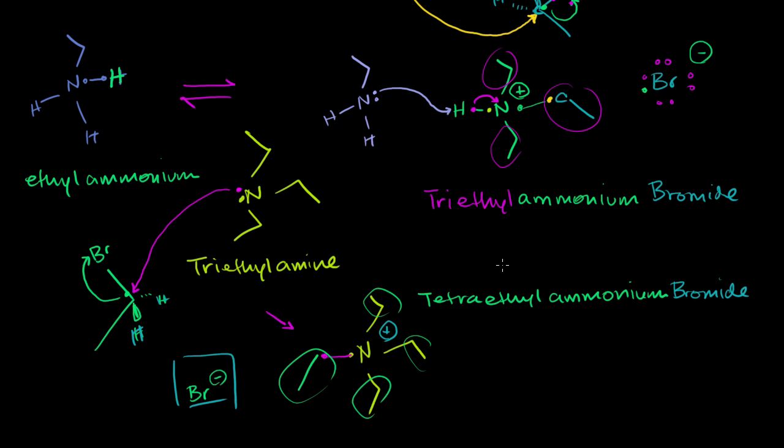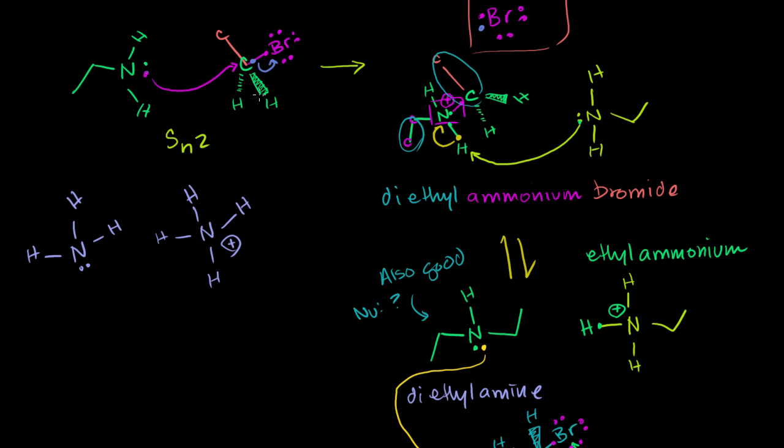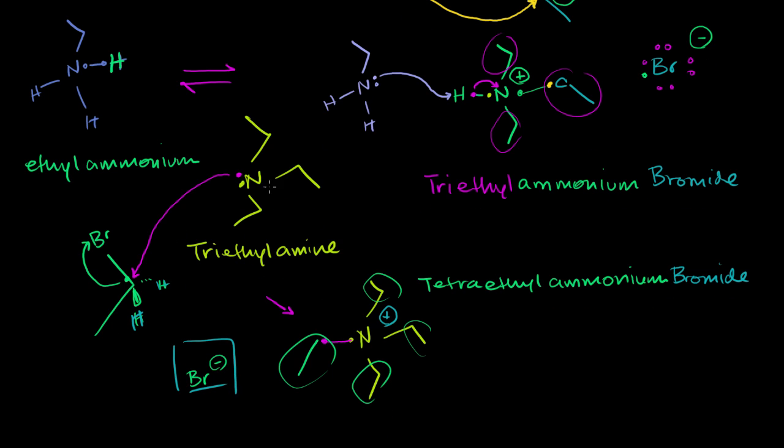The whole point of this video and the last is: first, that an amine can act as a nucleophile in an SN2 reaction; and second, that the reaction just keeps going. When you start with ethylamine and bromoethane, you might think you'd just get diethylamine, but in reality you end up with everything all mixed together — some diethylamine, some ethylamine, some triethylammonium, some ethylammonium — a little bit of everything. The SN2 reaction can keep occurring in a bunch of different ways.